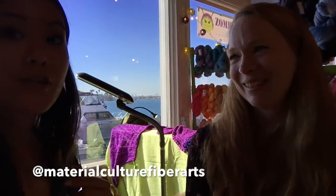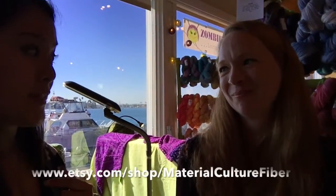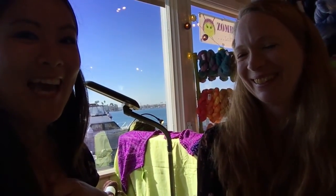Thank you so much Tria for doing this for us. You can find her on Instagram as materialculturefiberarts and on Etsy by the same name. Definitely check her out and take advantage of that shipping code.